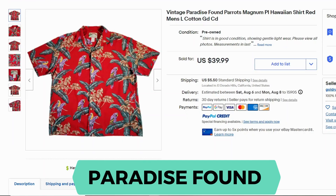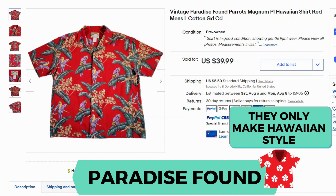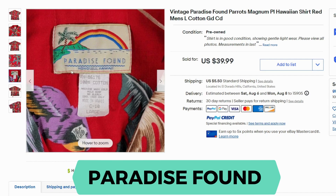Our next brand is Paradise Found. This shirt is vintage and it is another Hawaiian shirt brand. This one went for $39.99 plus $5.50 shipping. Here's the tag — based in Honolulu, Hawaii. 100% cotton.